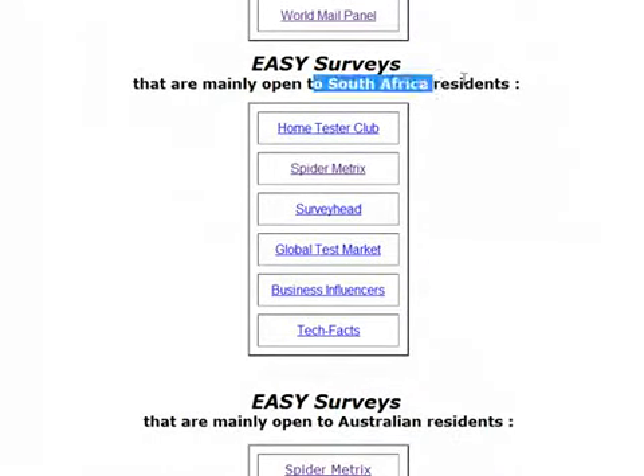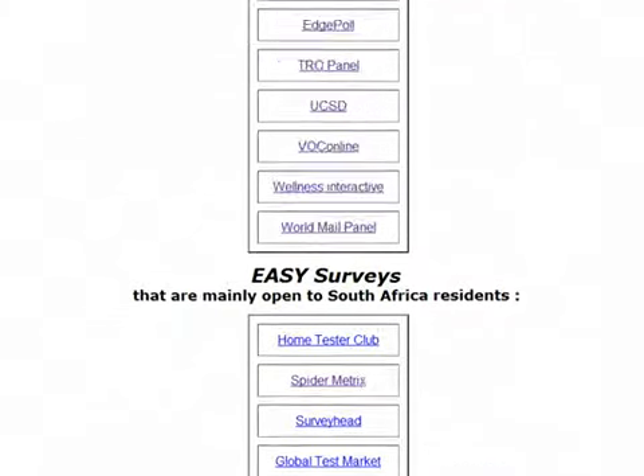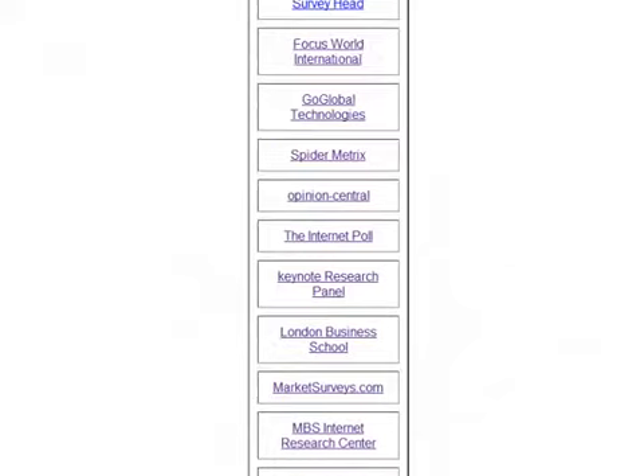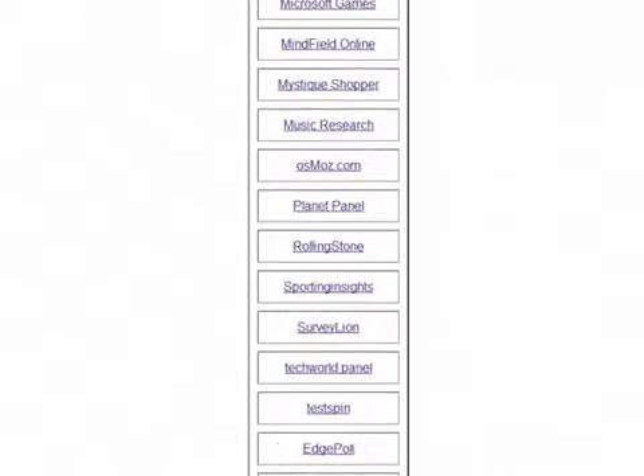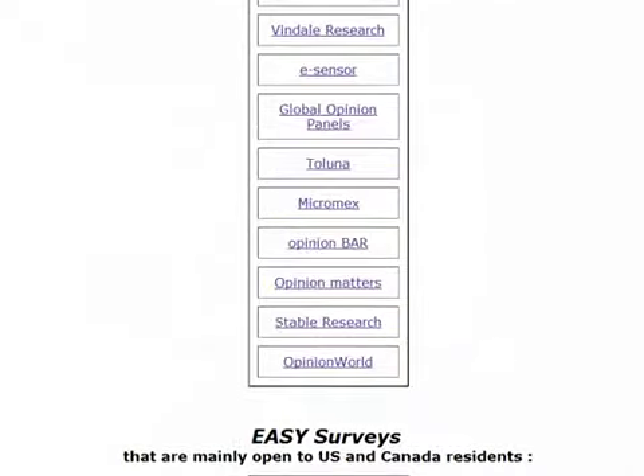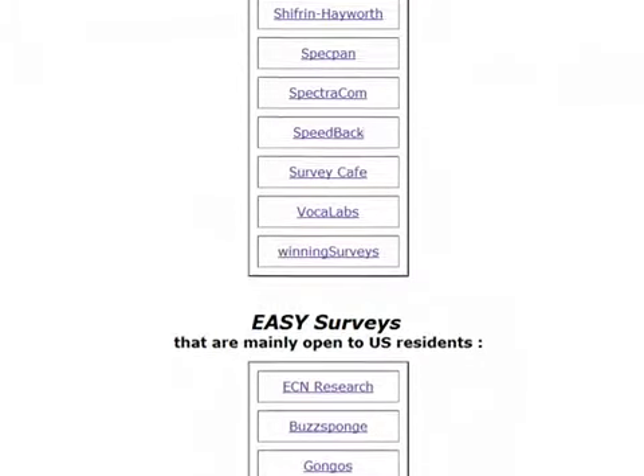For example, some are listed for South Africa. I know a lot of you come from South Africa, but don't think that if you live in South Africa you can only register with those surveys — that's not the case, it's only a rough guide. Wherever you live, whatever country you come from, I would suggest registering for as many of these as you can.